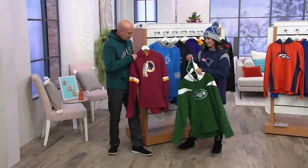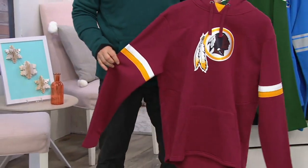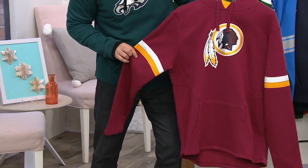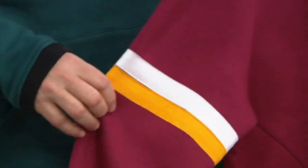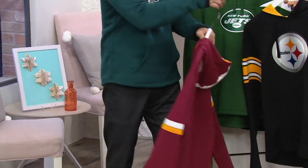The Washington Redskins — with the logo in the front, the stripes on the shoulders and down the arms, which is very authentic and true to what Washington wears on game days. Redskins on the back.